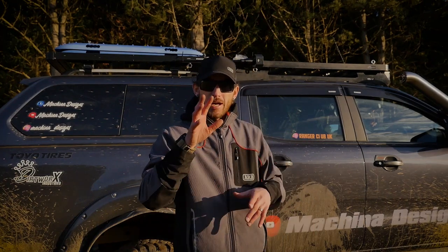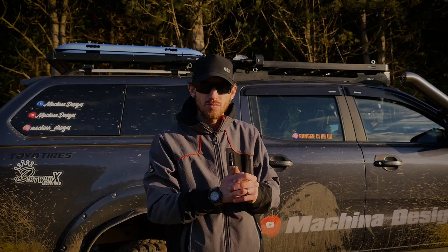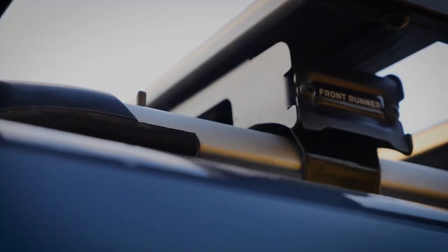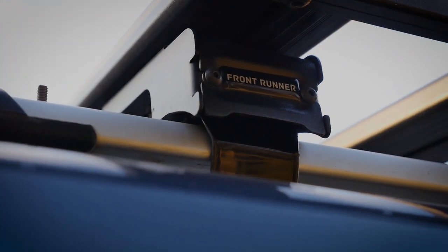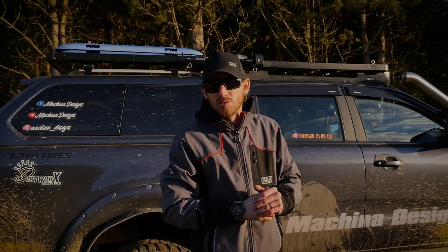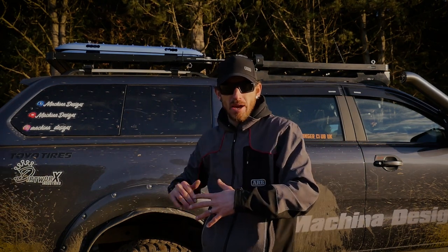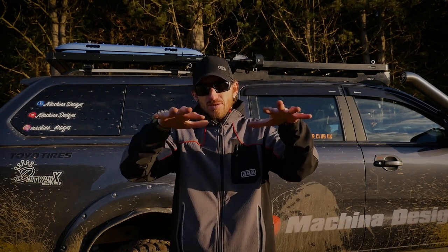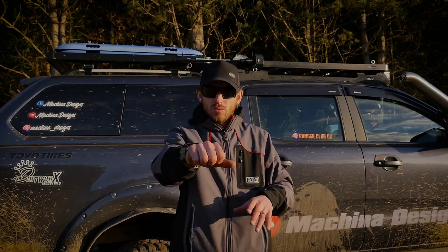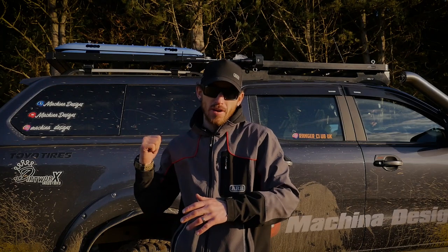For most vehicles, Front Runner have supplied a wide variety of different styles of roof racks. You can get the clamp-on style that clamps onto your roof rails, you can get backbone systems like I have here, and you can even get bed racks — a great alternative if you don't have a canopy and just want to keep the height of your gear above your bed liner.